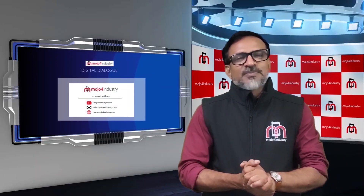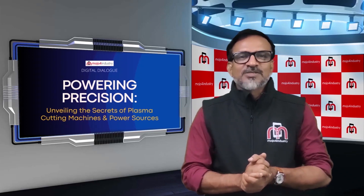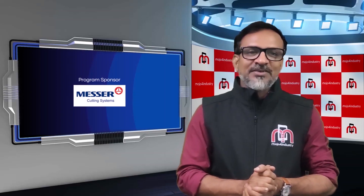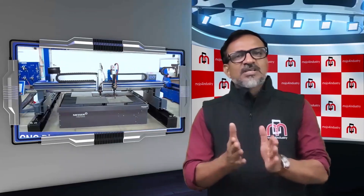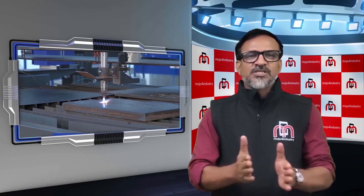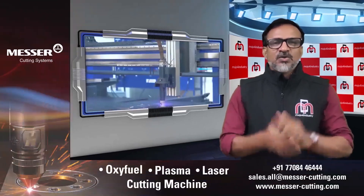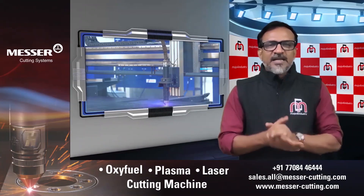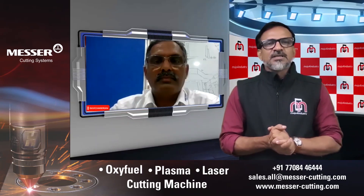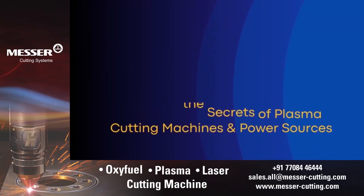Welcome to Mojo for Industry presents Digital Dialogue on Powering Precision: Unveiling the Secrets of Plasma Cutting Machines and Power Sources, sponsored by Messer Cutting Systems India. Plasma cutting is a versatile and efficient method of cutting various types of metals and materials using a high-temperature ionized gas known as plasma. To share more details on the applications of plasma cutting and its advantages, let me invite Mr. Ravi Chandran, Assistant General Manager for Product Management at Messer Cutting Systems India.